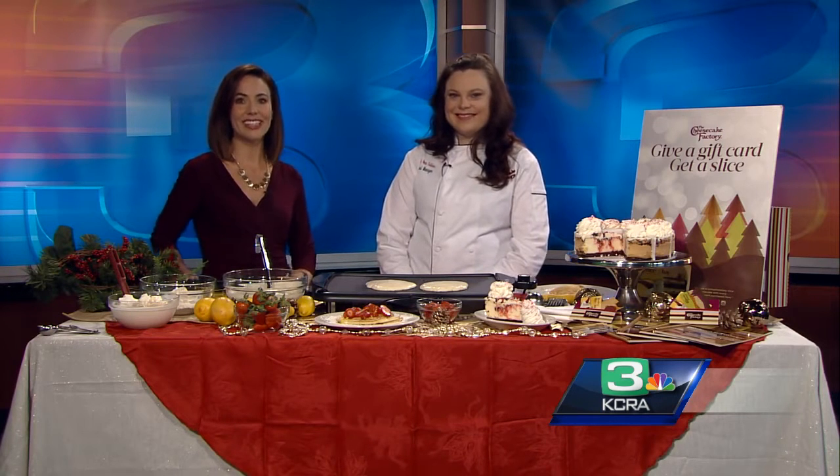They're known for more than 30 fabulous flavors of cheesecake, but did you know the Cheesecake Factory also makes fabulous pancakes? Leanne Collins is here with one of their hottest brunch items: lemon ricotta pancakes. Thank you for bringing breakfast — this smells amazing. Tell us about these.